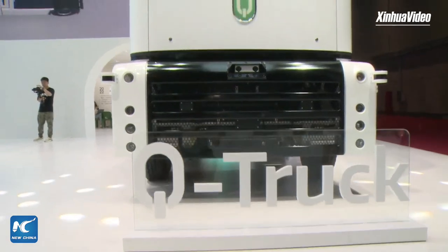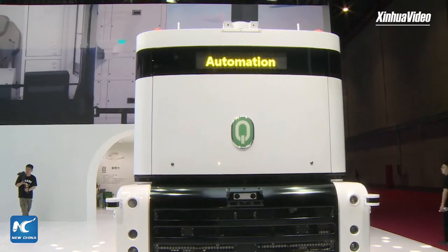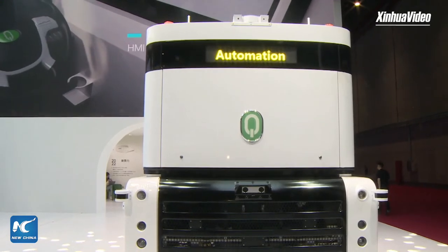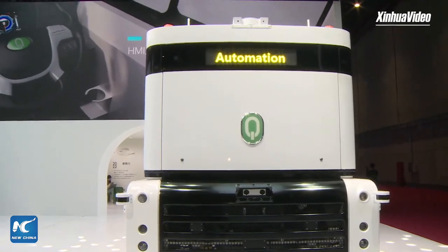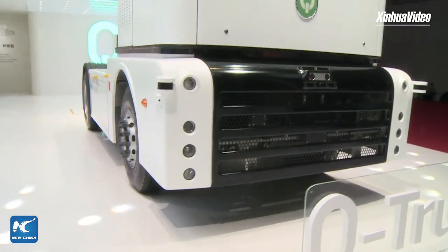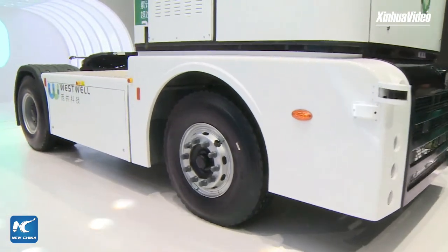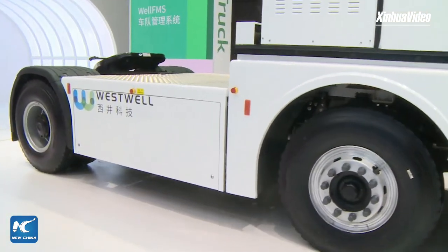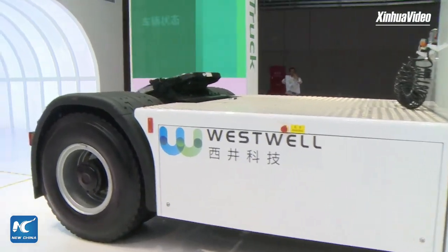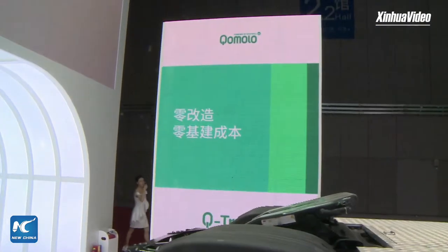What a big improvement! What we can see now is the truck — the name of it is Q-Truck. It looks very cute. It is fully automated, and this is actually the fourth generation of our Q-Truck. Last time in 2019 it was our first generation, and right now we have upgraded to a battery swapping version — battery swapping quickly.